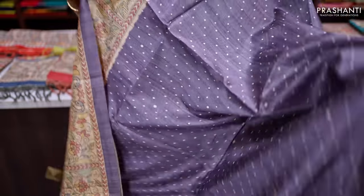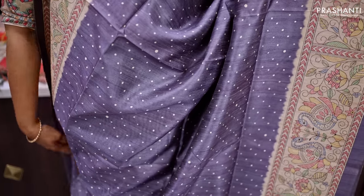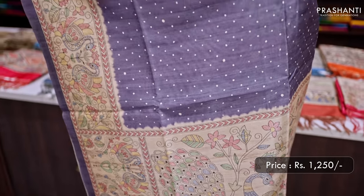The next one is a very different shade of mauve with very classy Madhubani printed borders on either side. The body has polka dots printed across the entire saree with a very pretty Madhubani printed pallu. This has a running blouse in mauve, priced at Rs.1250.